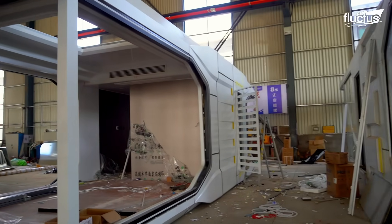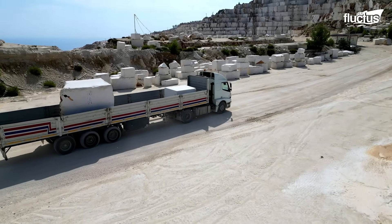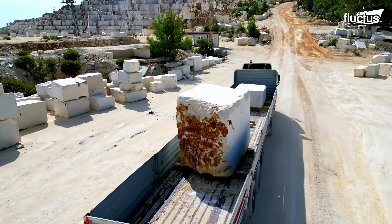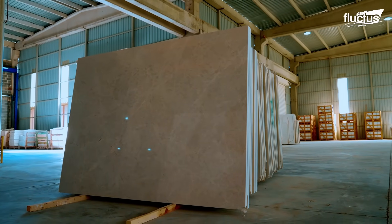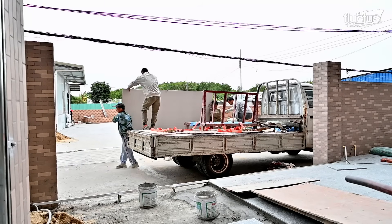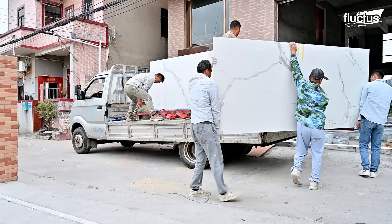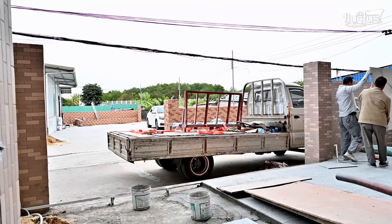The challenges of efficient home building don't end with modular design. Take, for instance, the careful transportation of materials like marble, often used to add a touch of luxury to homes of all sizes. Moving a marble slab to an under-construction site is no small feat — marble, prized for its elegance, is also notoriously fragile, prone to chipping and cracking.